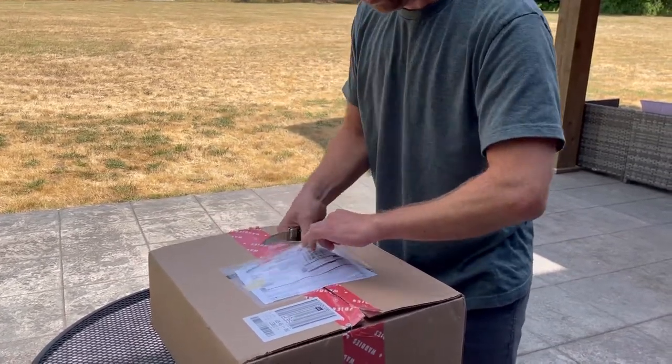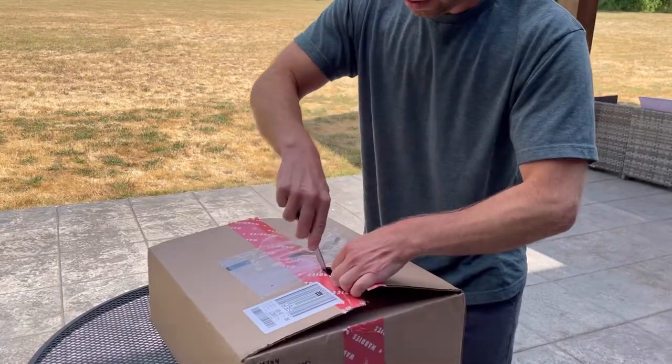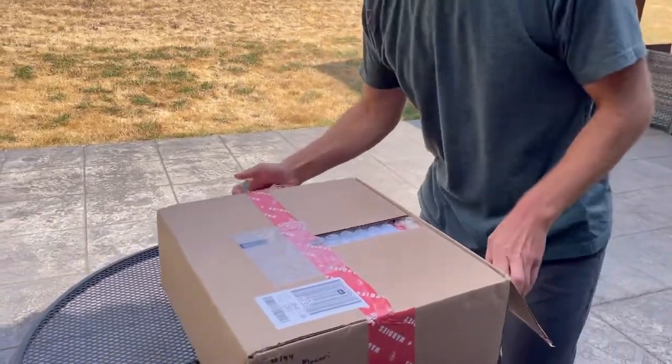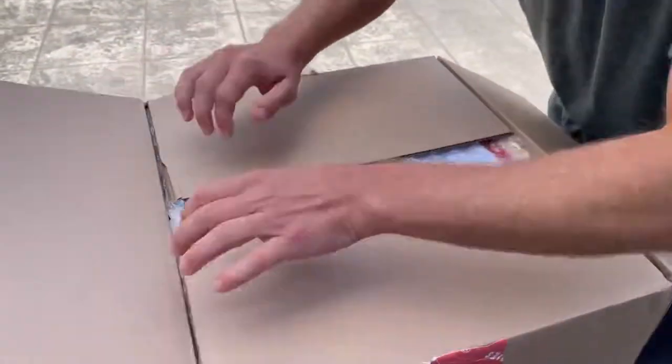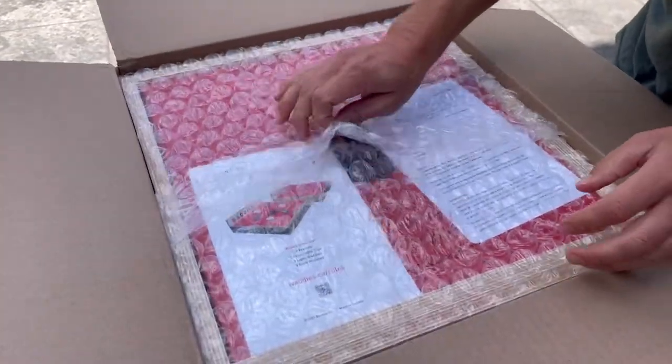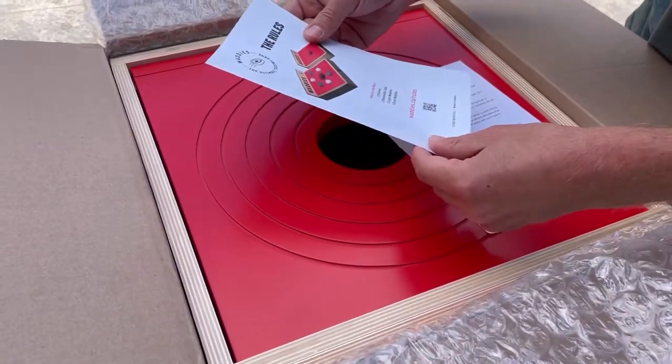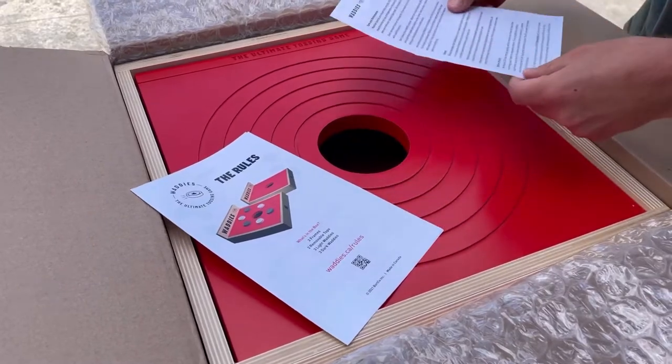I don't want to cut through this pack and slip here. I don't want to cut the game. I'm excited, I've been looking forward to this one. Looks unique and fun. All right, here's the rules — ultimate tossing game.